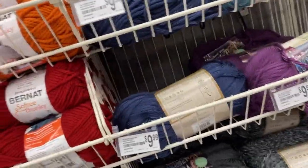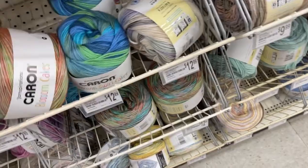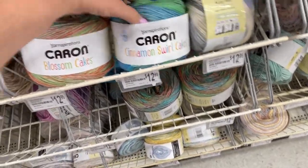But that's really all. They've got their Softy Chunky in pretty rainbow colors. They still have the Blossom Cakes and some Swirl. All right guys, I'll see you back at the house — I'll show you my haul from JoAnn's.